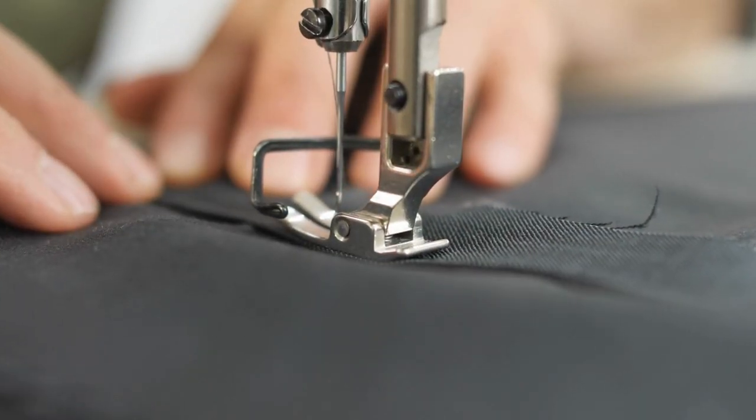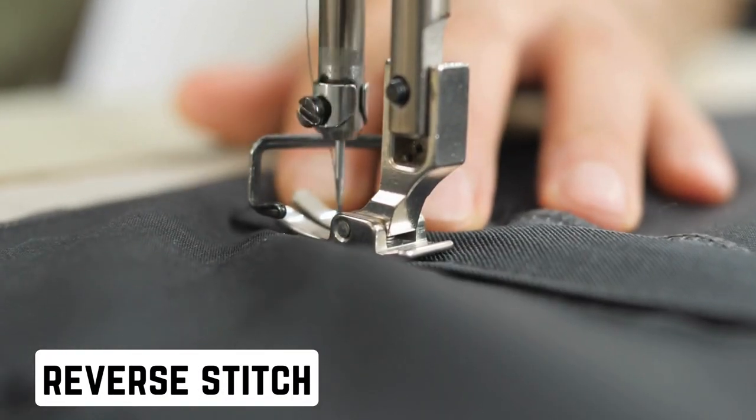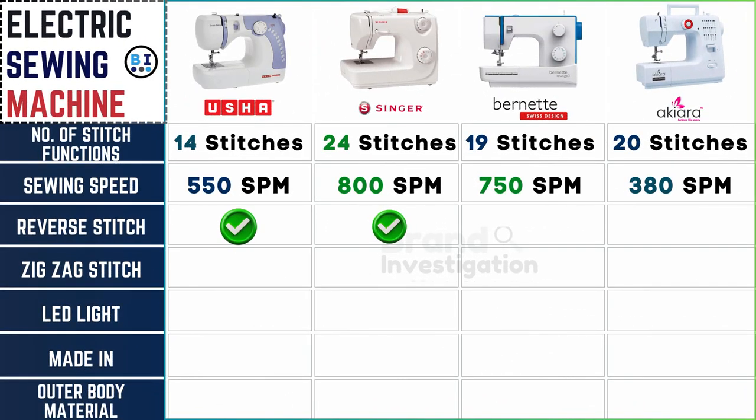Reverse stitch capability reinforces seams and stitches. All four electric sewing machine brands offer the essential feature of reverse stitching, providing users with the capability to reinforce seams and secure stitches effectively.